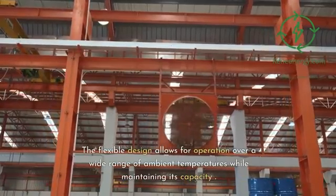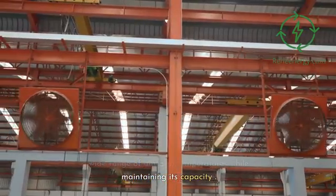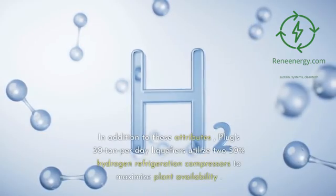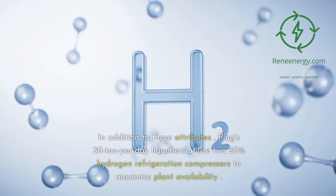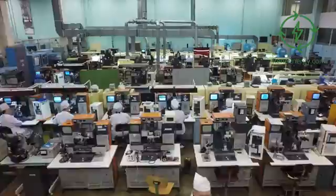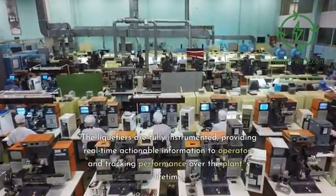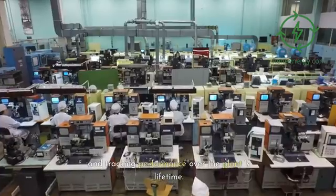The flexible design allows for operation over a wide range of ambient temperatures while maintaining its capacity. Plug's 30 ton per day liquefiers utilize two 50% hydrogen refrigeration compressors to maximize plant availability. The liquefiers are fully instrumented, providing real-time actionable information to operators and tracking performance over the plant's lifetime.